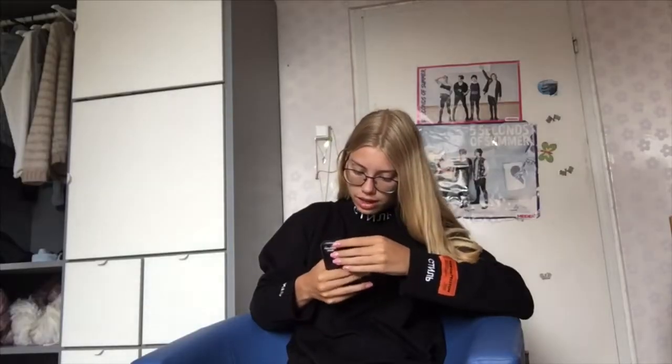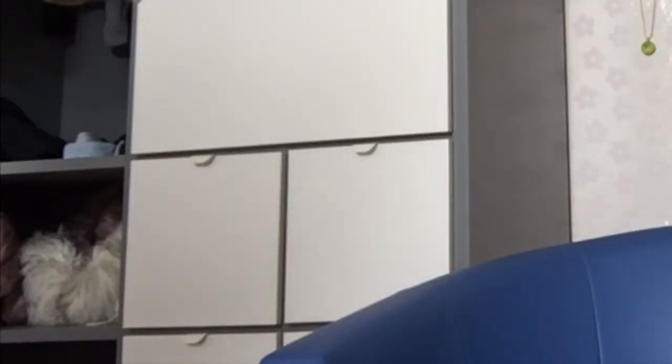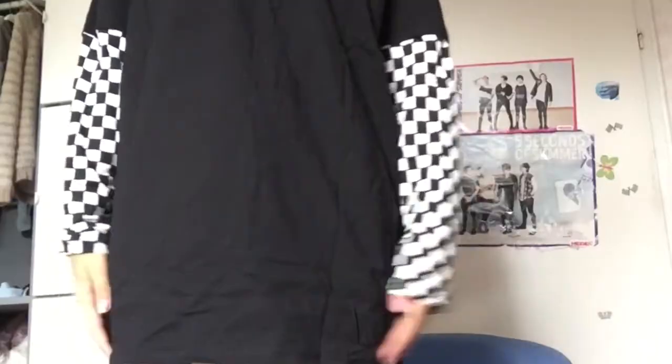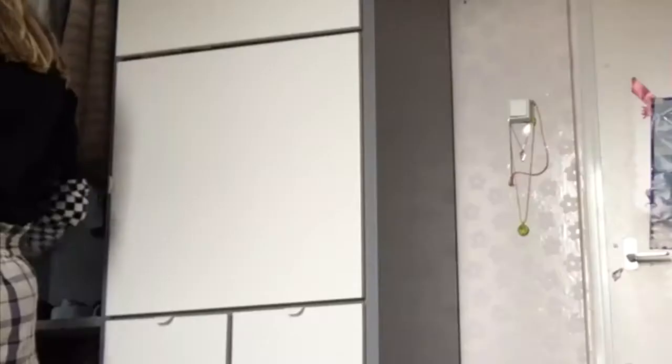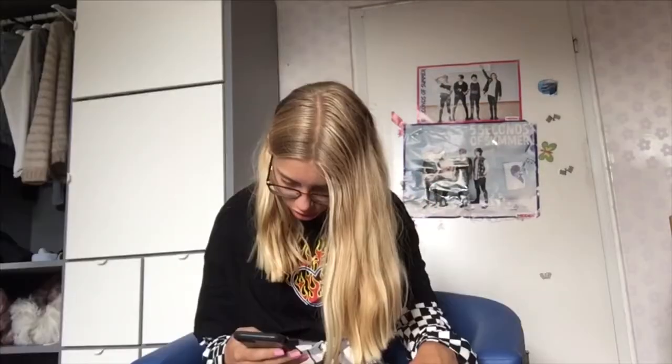I'm just stupid. Let's put the shirt on — oh my god, the sleeves are long! I thought they would be too short. The shirt's long too, I like it. By the way, a mosquito bit me on my face so that's amazing.